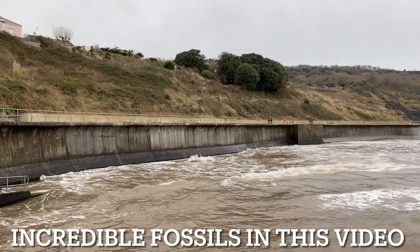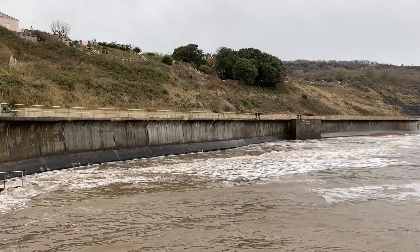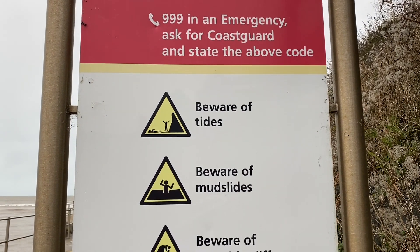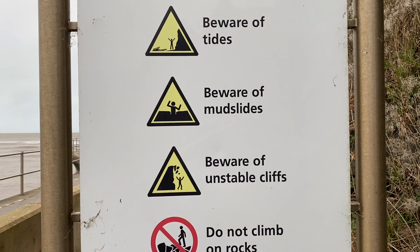Gee whiz, what a great old day. It's the real winter fossil collecting along the coast, along the Jurassic Coast in January. There are some very positive instructions there of what you must be aware of on the beach if you're going out fossil collecting.